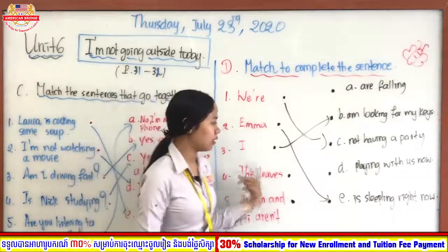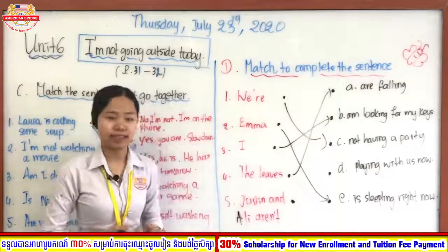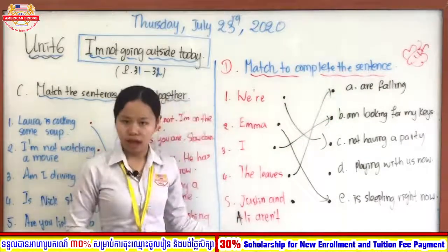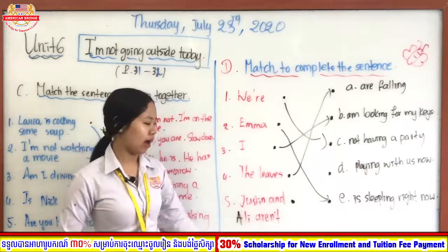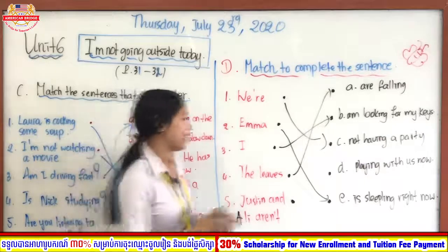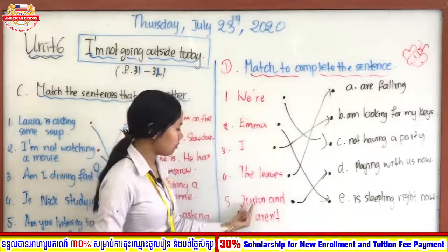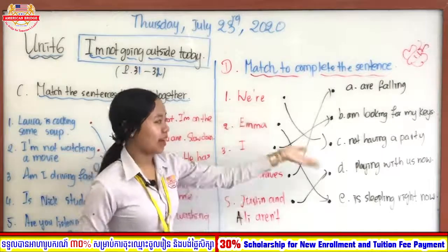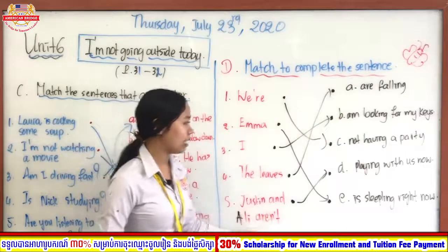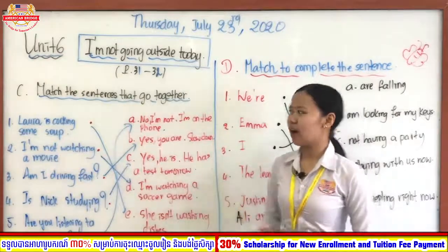Number four: The leaves — it's plural — very good — the leaves are falling. It's plural so it uses 'are' as the verb to be. And number five: Justin and Ali aren't — very good — Justin and Ali aren't playing with us now. Maybe they are playing with other friends. So the full answers: We are not having a party, Emma is sleeping right now, I am looking for my keys, the leaves are falling, and Justin and Ali aren't playing with us.